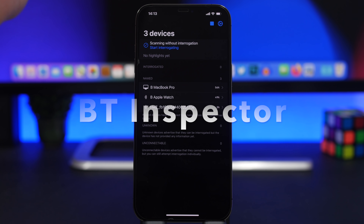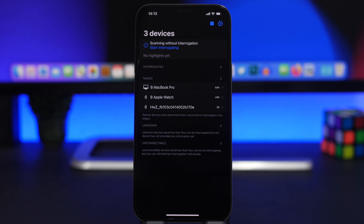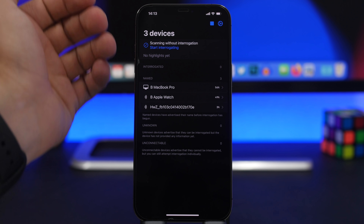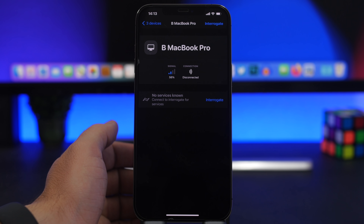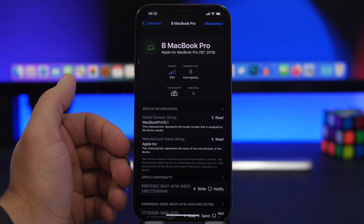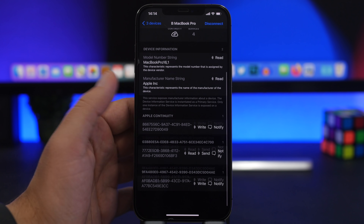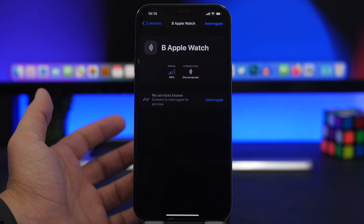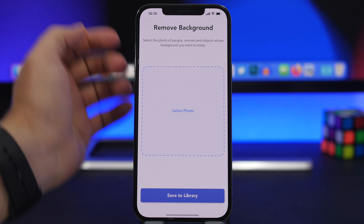Next up is Bluetooth Inspector. With this app you can find all kinds of Bluetooth devices that are nearby. It automatically scans the environment and shows nearby devices. You can tap on any device — like a MacBook Pro — tap 'Interrogate,' and it will show you all kinds of details regarding that device, including the device info and everything you need to know. It's great if you're at home and curious about what Bluetooth devices are around you.